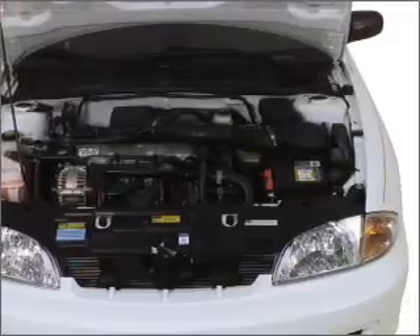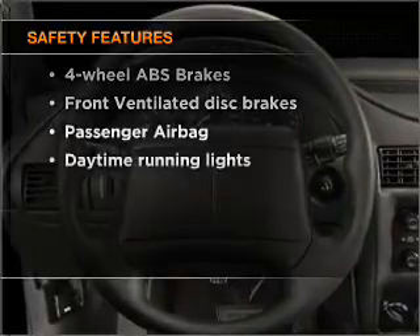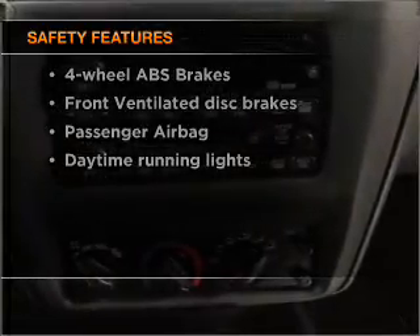Air conditioning, power steering, and AM-FM stereo. If safety is a high priority, rest assured knowing that these top safety components are included.